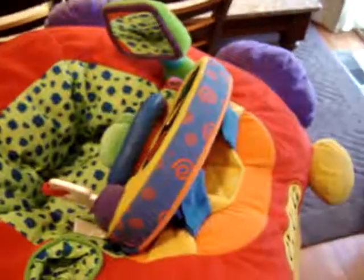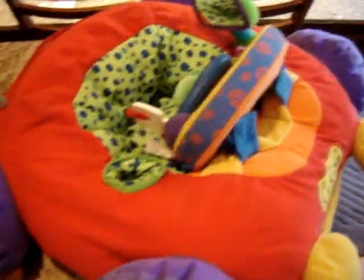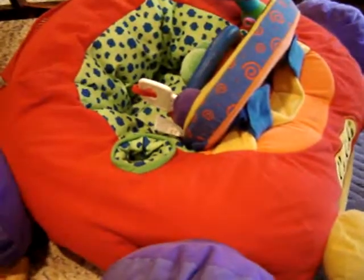Over here, something I normally don't buy — a baby toy. I just sold one of these on eBay for $31. The lady had this for sale for $10, I got it for $8. It works good. So if I can get $31 for this, that'd be pretty good.